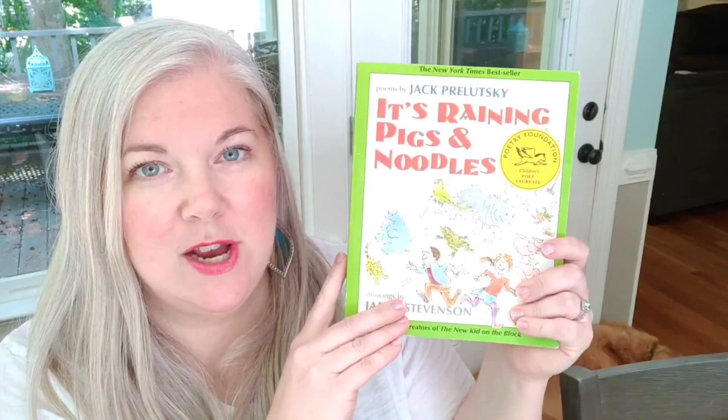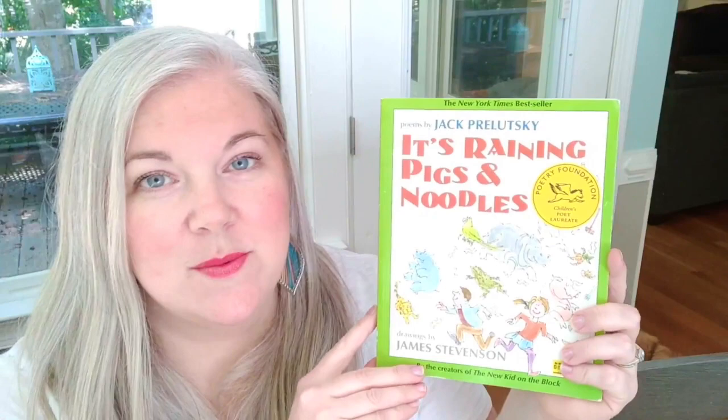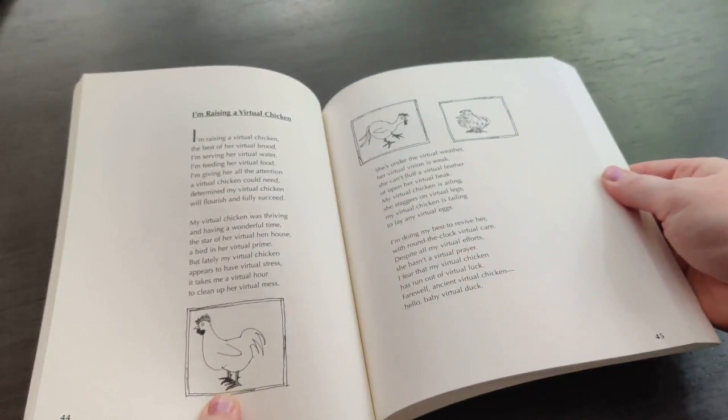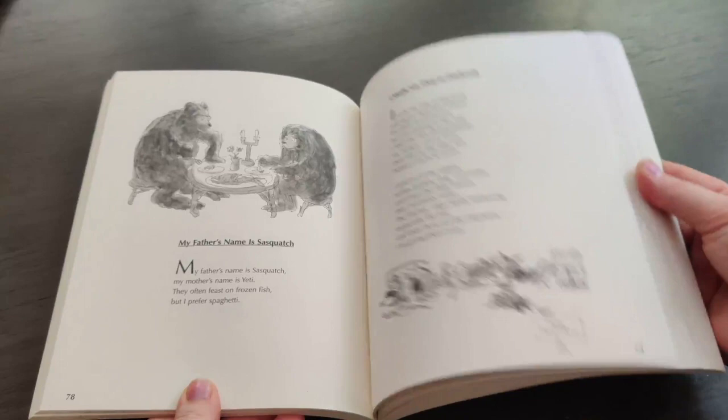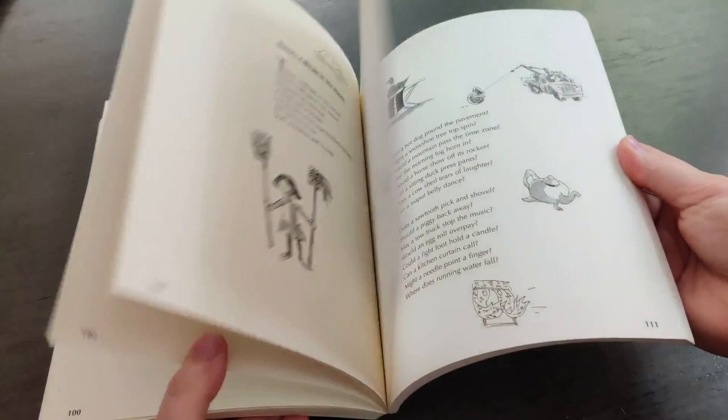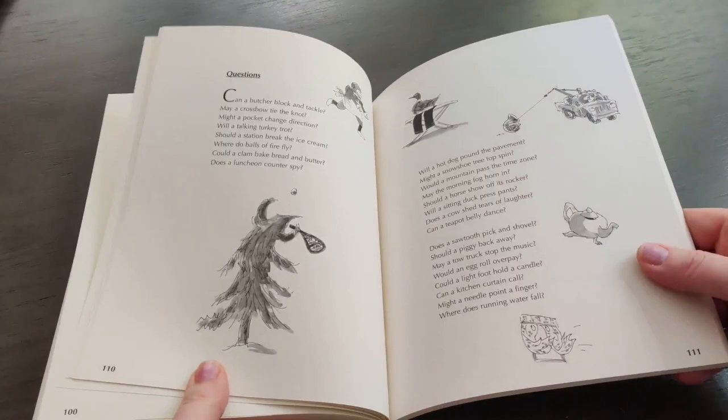Now moving on to poetry books — I love me some Jack Prelutsky. This is 'It's Raining Pigs and Noodles,' and these are some of our favorite poems to read during Poetry Tea Time because they are hysterical. It's like a Shel Silverstein type of thing, but not quite. Like this one: 'Never, never disagree with a shark beneath the sea, lest you feel a setting crunch and discover you are lunch.' These are the kind of poems I love for my kids. During Poetry Tea Time I have them pick a poetry book and decide what they want to read out loud. I know this is going to be great because Jack Prelutsky is fantastic.